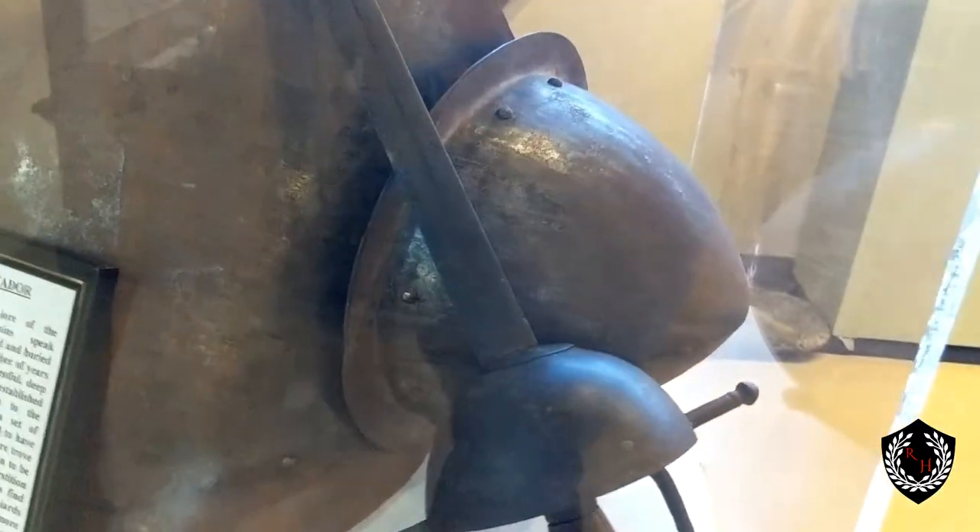If you look in here, there's some conquistador gear — it's actually a full chest plate. You can see the sword and also the same helmet they were wearing. Pretty amazing.